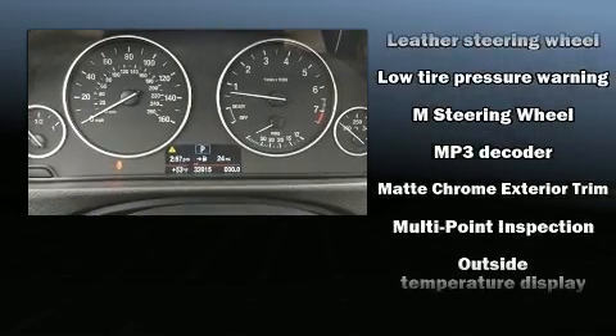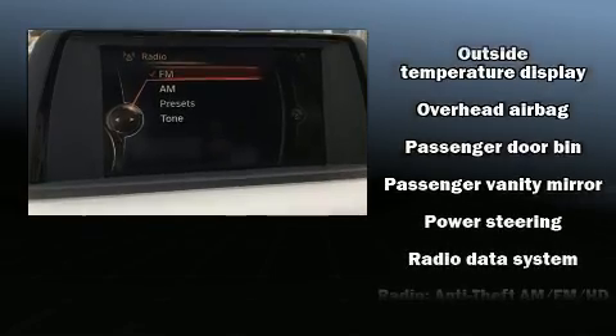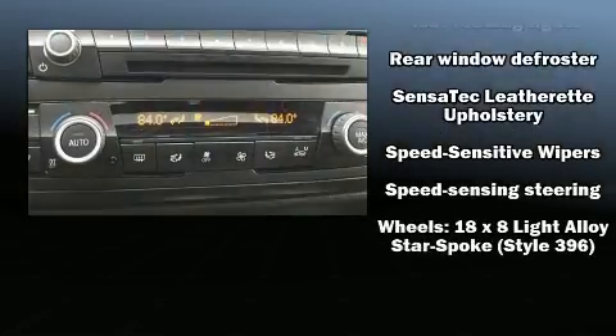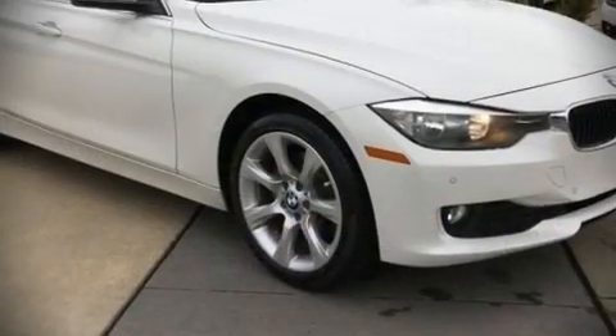Sophisticated all-wheel drive assures superb handling in any weather condition. This vehicle has achieved certified pre-owned status by passing BMW's rigorous certification process. Our experienced sales staff is eager to share its knowledge and enthusiasm with you.